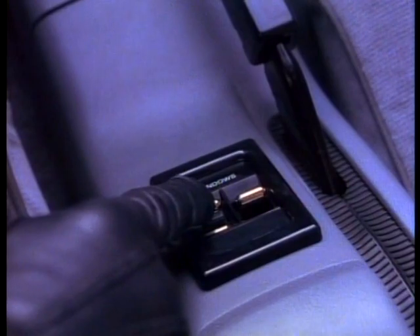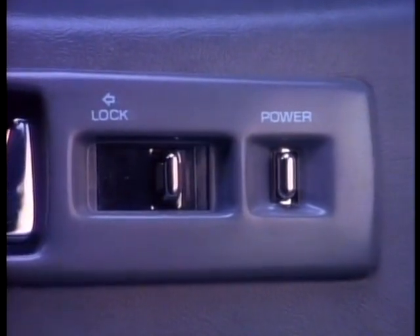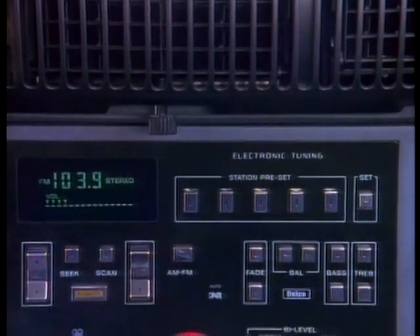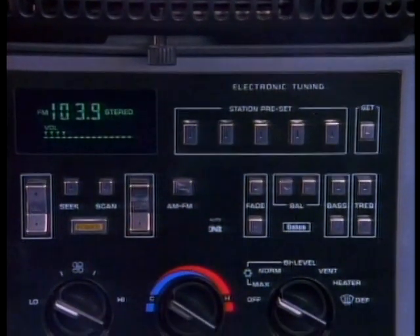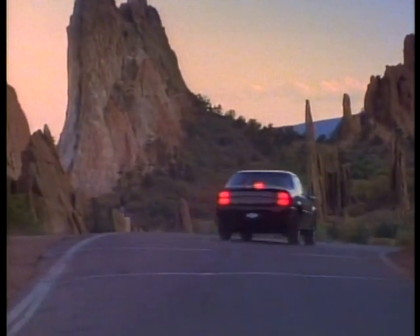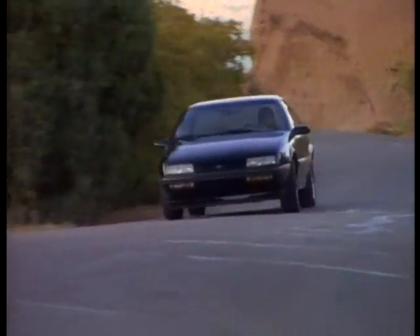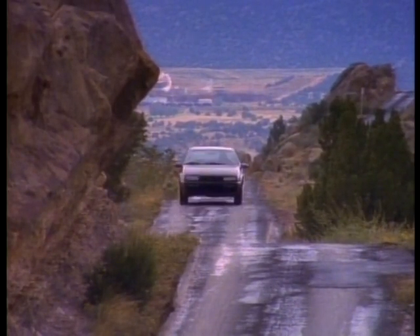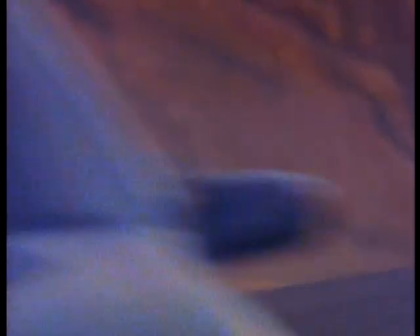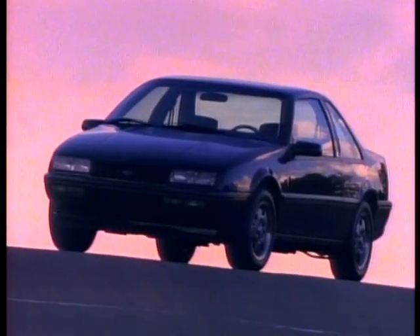The integral trip computer also provides instantaneous fuel economy, cruising range, and outside temperature at your command. And you can give your Beretta extra spice with a variety of convenience and luxury options to make it a species all its own. Follow your instincts — track down the new species in compact sport coupes. Capture a Beretta from Chevrolet.